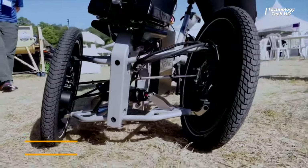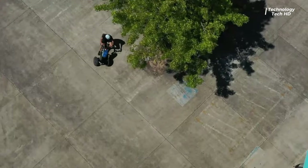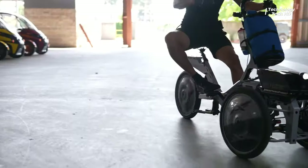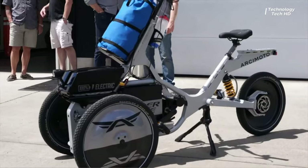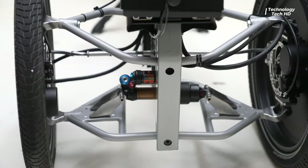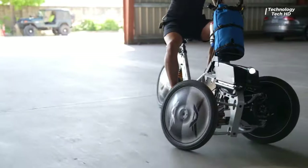Cyber Trike — the latest innovation from Archimoto, designed to revolutionize micro mobility. Crafted by Archimoto's mechanical designer Leo Cruces, this electric tilting trike combines sleek design with enhanced stability, handling range, and a range of accessories.